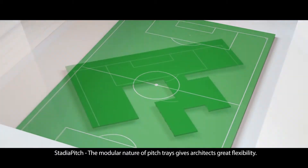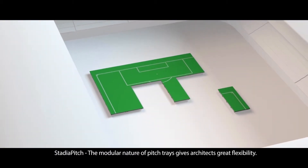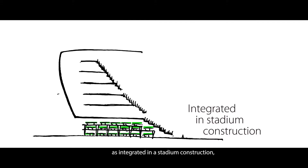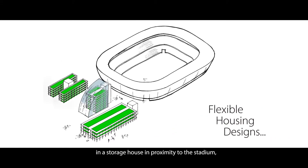Stadia Pitch — the modular nature of pitch trays gives architects great flexibility. There are dozens of ways of storing the pitch in new and existing stadiums, as integrated in the stadium construction or in a storage house in proximity to the stadium.